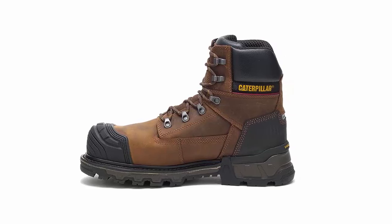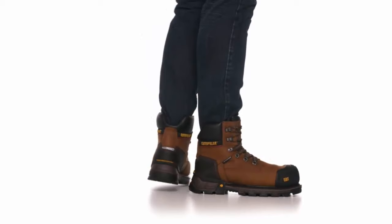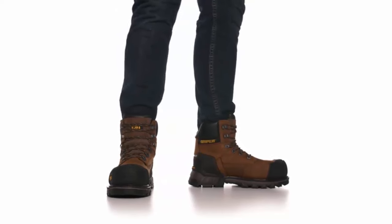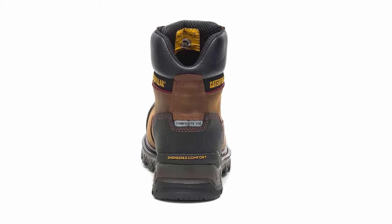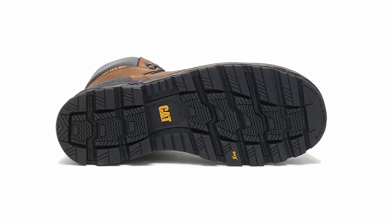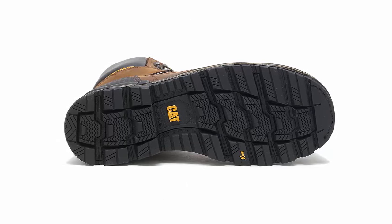The waterproof feature keeps your feet dry even in the rainiest weather, ensuring you stay comfortable throughout your workday. Safety is paramount, and that's why these boots are equipped with a composite toe cap, meeting or exceeding safety standards while remaining lightweight. You can work confidently, knowing your feet are protected from potential hazards. The Excavator XS6 is designed for all-day wear, with a cushioned footbed that provides superior comfort and support. Say goodbye to fatigue and hello to productivity.